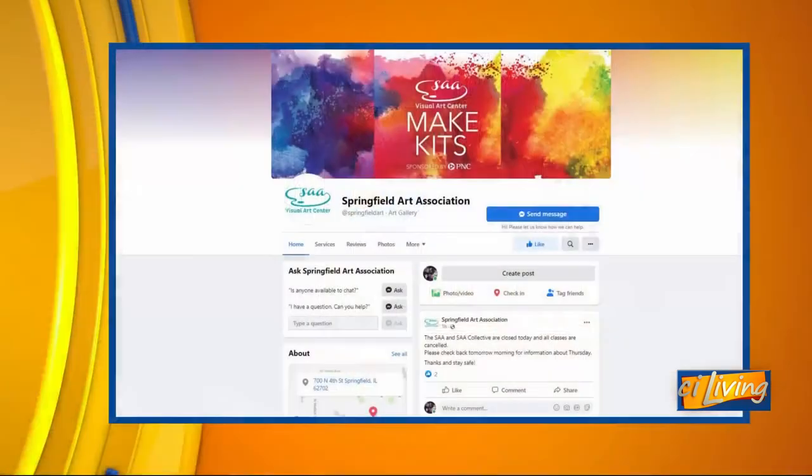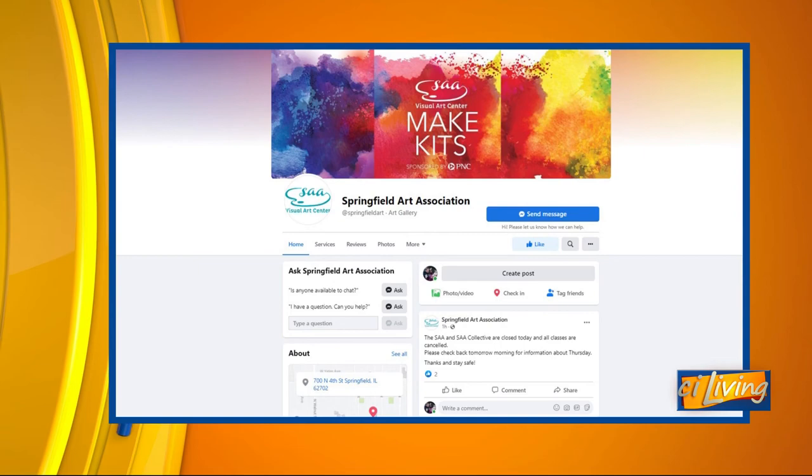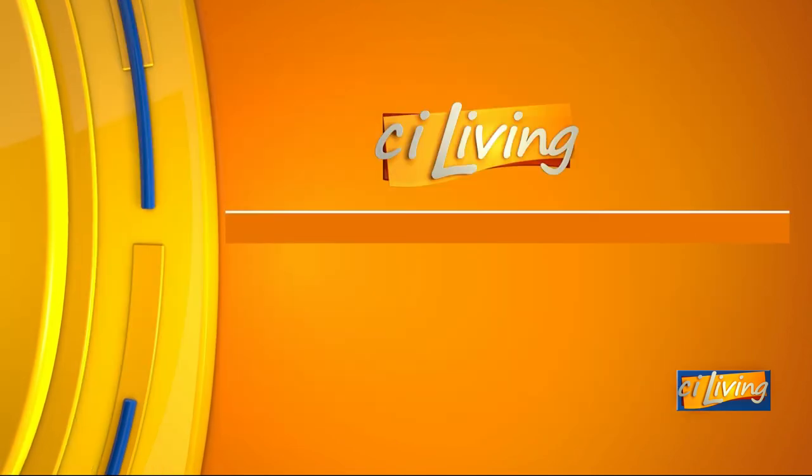I'm super excited to see which of these students goes on to the national level. I hear that Central Illinois does pretty well in this competition year after year. Betsy, thanks so much for joining us today. For more information on Springfield Art Association and how you can go take a look, we'll connect you on our website, CILiving.TV. Thanks so much.